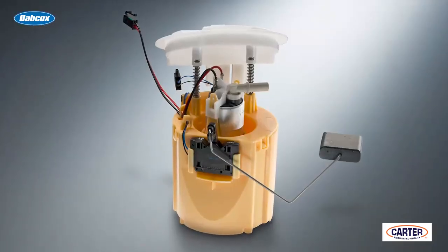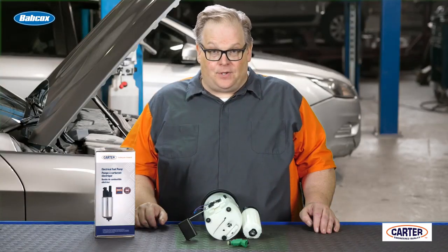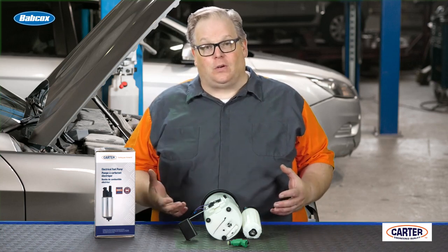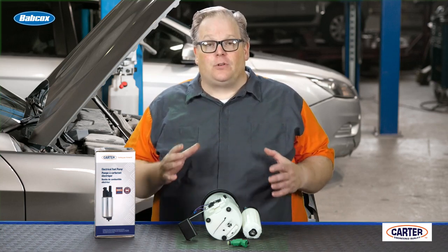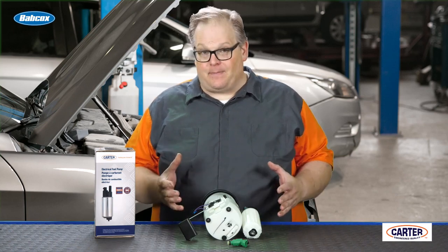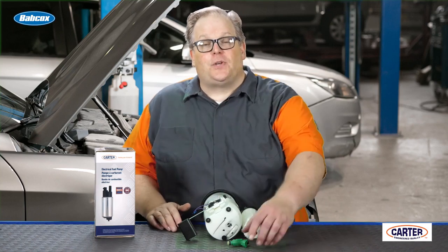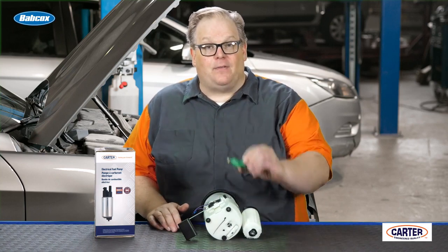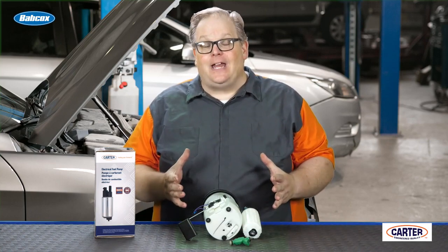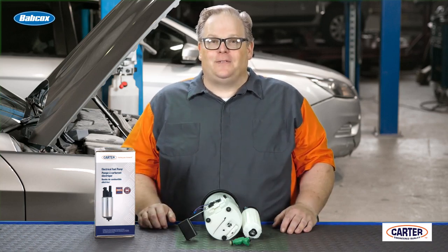The next time you're diagnosing a fuel system problem, either in the classroom or in the real world, keep in mind that fuel pressure at the rail should remain relatively constant, within a range specified by the manufacturer. What is changing is the amount of demand on the fuel pump and the pulse width for the opening of the fuel injector. Keep these two things in mind when diagnosing a fuel system problem and you'll come up with the correct diagnosis. I'm Andrew Markell — thank you very much.